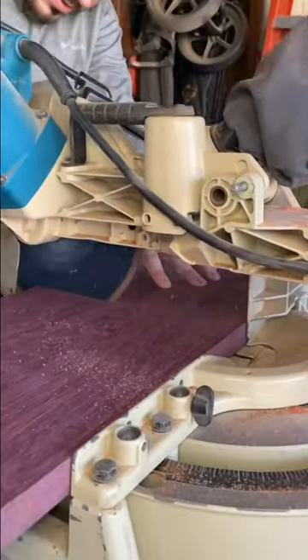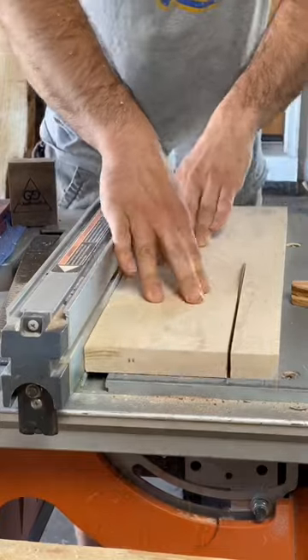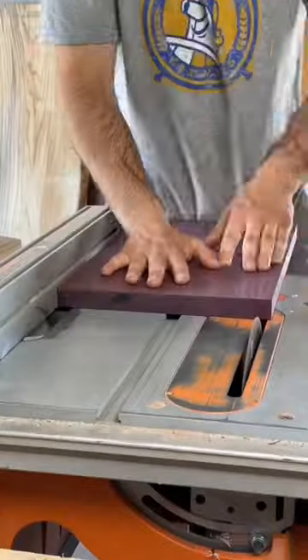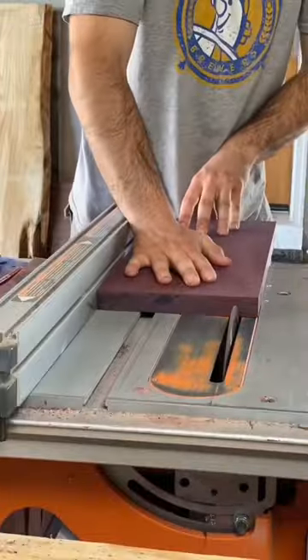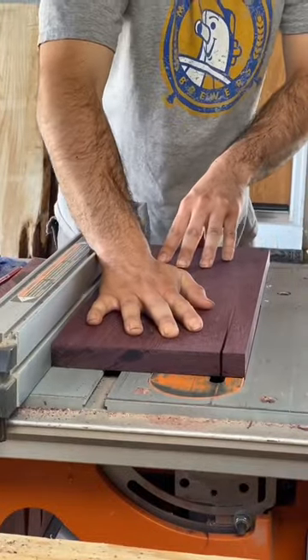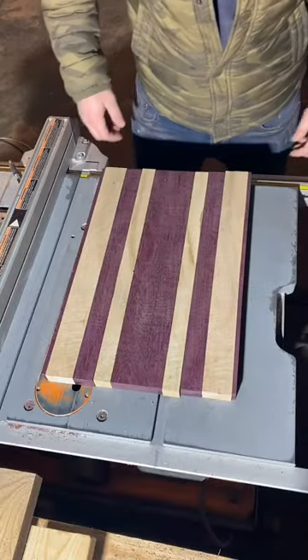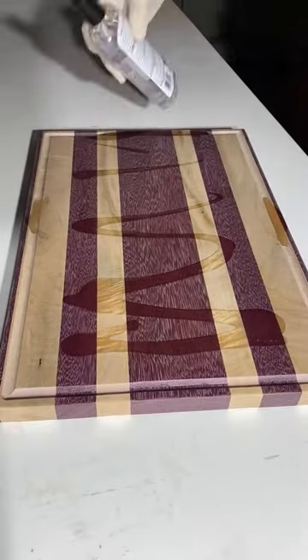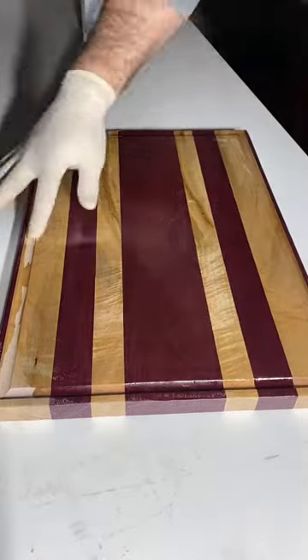This is by far my favorite purple heart and maple cutting board that I've ever made, and it actually ended up being one of the last cutting boards that I ever made. For those of you that don't know, most of these recent videos I've been uploading on YouTube are actually three to four years old. That's because for the longest time I've only been posting on Instagram and I'm finally just getting around to YouTube, so I'm trying to get you guys caught up.